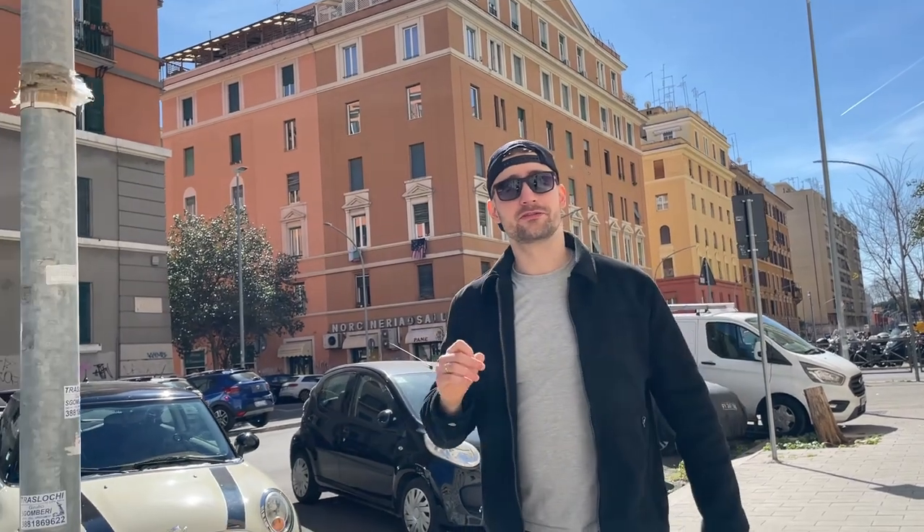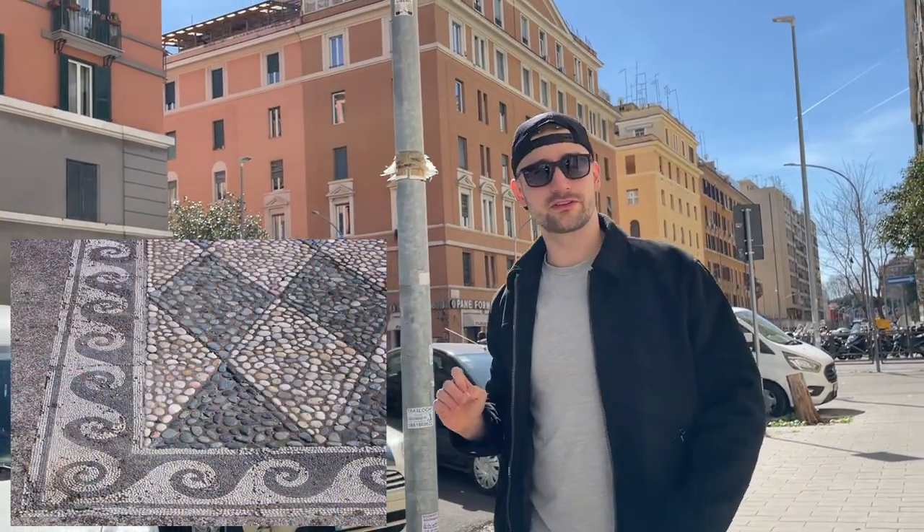Our journey begins in the 5th and 4th century BCE Greece, where some of the first paved-with-tiny-pebbles floors can be found. These first proto-mosaics did not represent any sophisticated art. They were mostly two-coloured and consisted of basic geometrical shapes, but also simple figures presented on contrasting backgrounds.